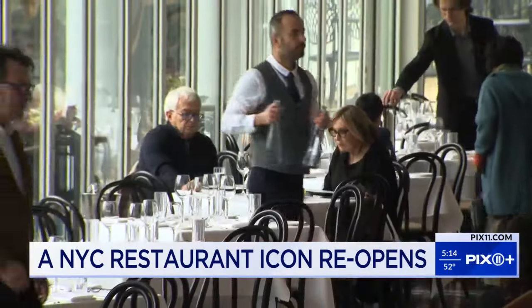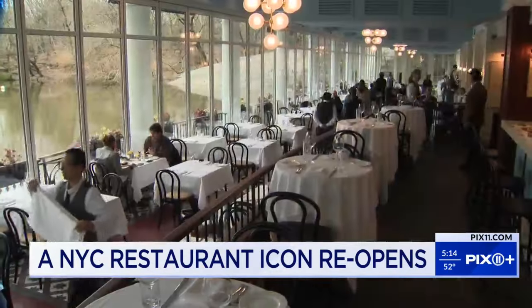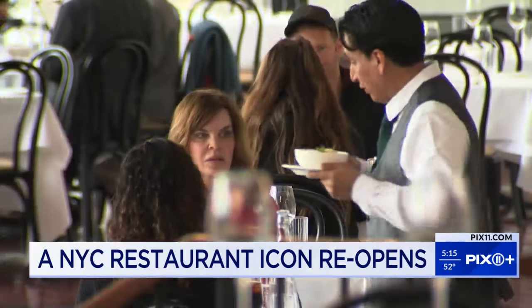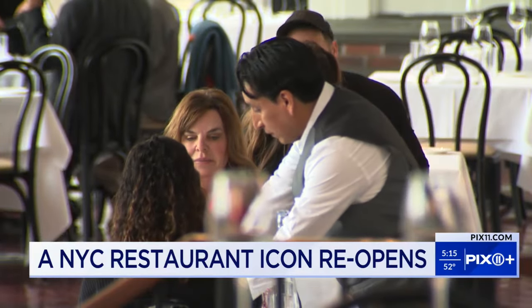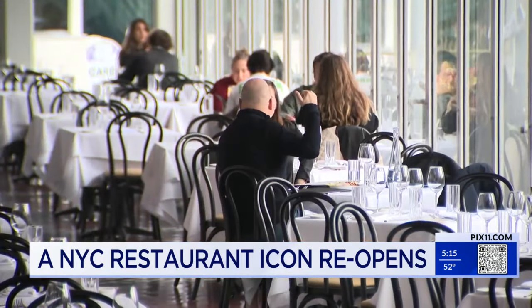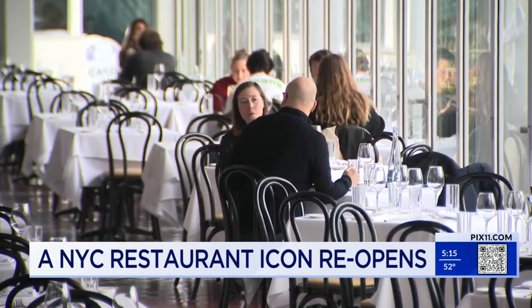Nestled beneath the trees, the Central Park Boathouse is a city landmark rich with nostalgia and tradition for generations of New Yorkers. A victim of rising costs and the pandemic, the restaurant closed two years ago and just reopened with new owners and a refreshing new look.